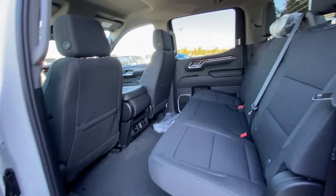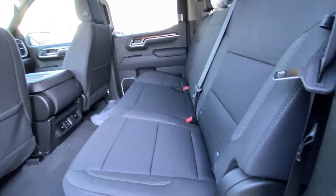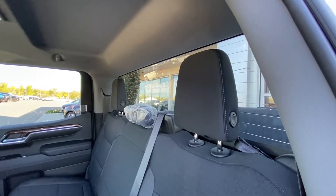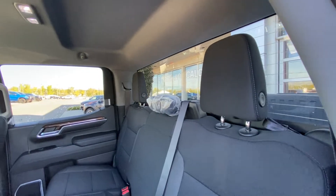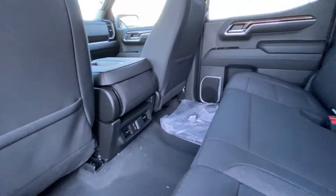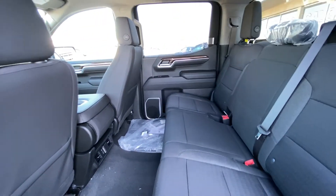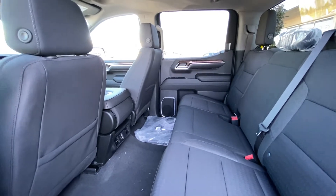Jumping into the interior here, we have the cloth 60-40 split in the rear. Both end seats are car seat ready as well. We do have a solid rear window with defrost, a solid roof with LED lighting, dual USB ports and a 120V outlet in the back of the center console. Being a crew cab truck, there's tons and tons of room in the back of the cab.